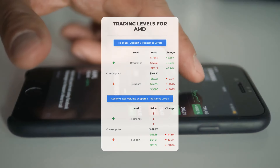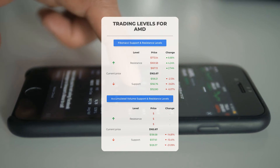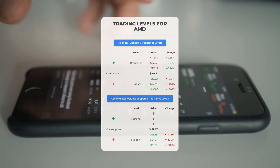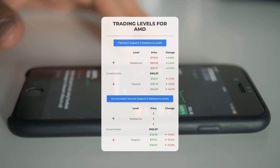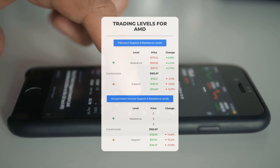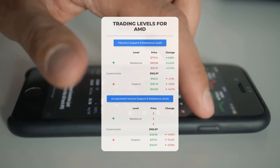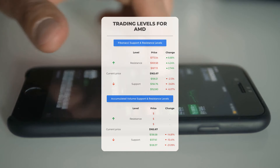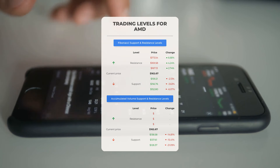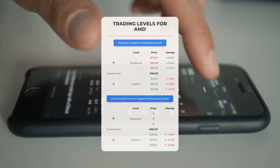Looking at potential day trading levels for AMD: when it comes to resistance, there is no significant barrier based on accumulated volume, suggesting the stock has the potential for significant upward movements if the right conditions align. If you decide to enter a position, keep a close eye on volume to determine the best time to exit. On the downside, AMD encounters its first support level at $138.58. If the stock holds this support level, it could present a good entry opportunity with the anticipation of a rebound.